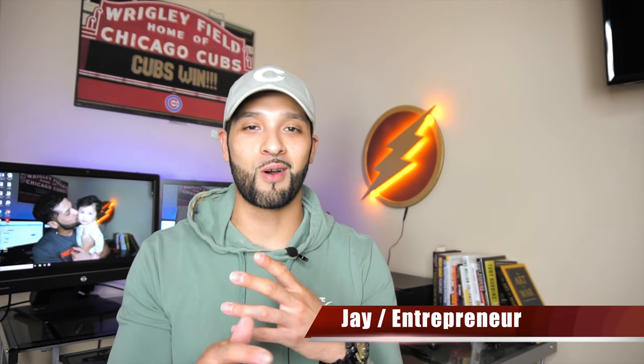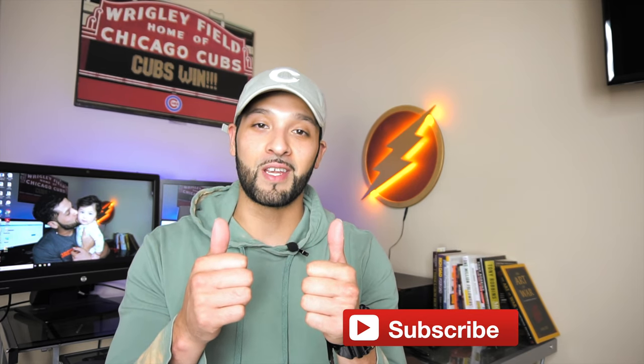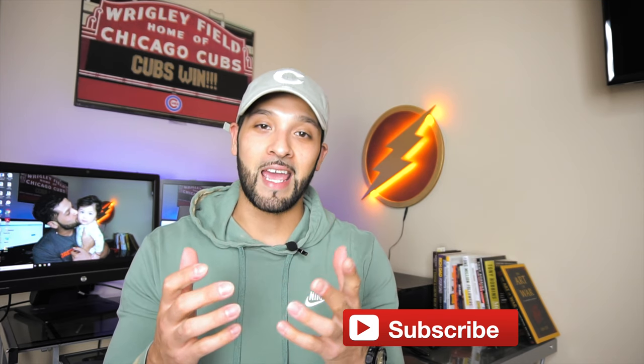What's up guys, it's Jay and welcome to Flashpoint — we're all about credit, credit cards, and other finance tips. If you're new to the channel please consider subscribing, also give this video a thumbs up, it really helps me out, and be sure to comment down below what you think about this card.